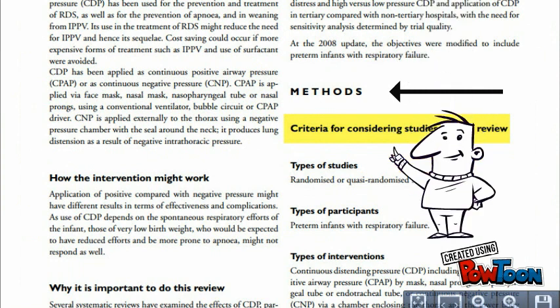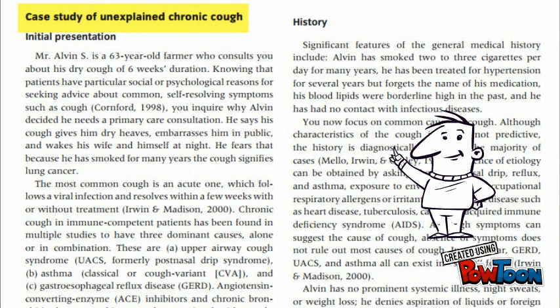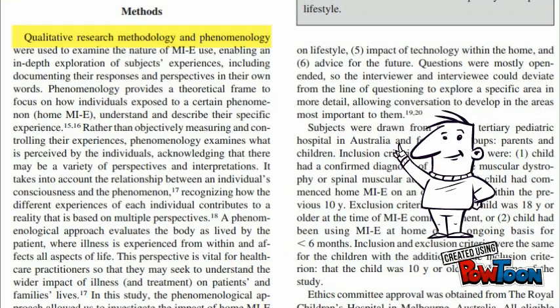Andrew relies a lot on the methods section for any research article, because no matter what type of study, the authors should always present their methods to the reader — whether it's a systematic review, a case study, a survey, interviews, or another approach.